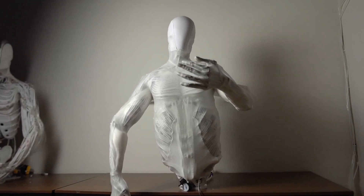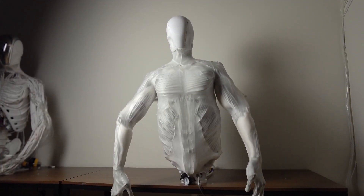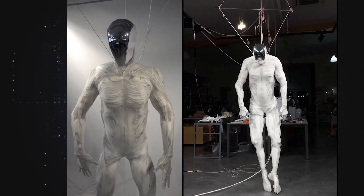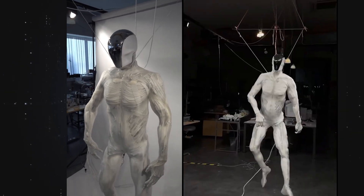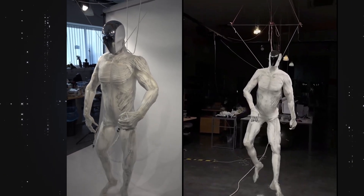They've built a robot with bones — not steel, not plastic shells — bones. A fully musculoskeletal android suspended from the ceiling like Frankenstein's test dummy, and the internet is absolutely horrified. This isn't your average humanoid robot. It's called Protoclon.